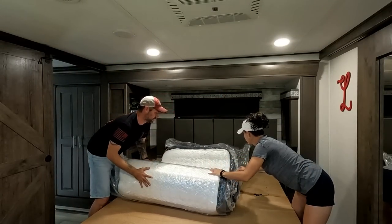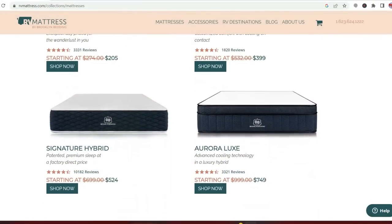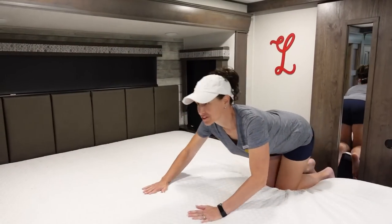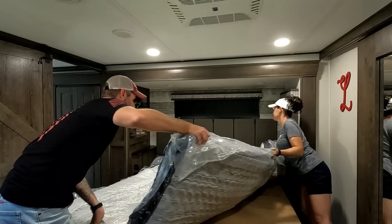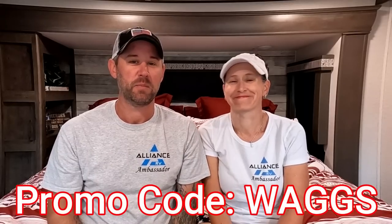Thanks to the sponsor of today's video: RV Mattress by Brooklyn Bedding. No matter which RV you pick — Alliance or Brinkley — you're going to have to replace the mattress, because the ones that come stock just aren't the best. Brooklyn Bedding offers great options in a bunch of different sizes and firmnesses, a 120-night sleep trial, a 10-year warranty, free shipping, and it's made right here in the USA. Use our promo code WAGS to save 20 percent.